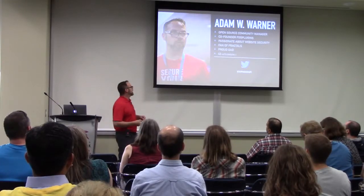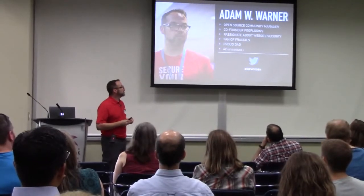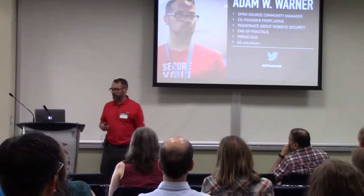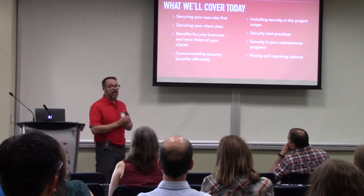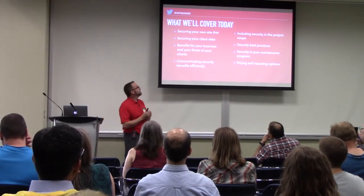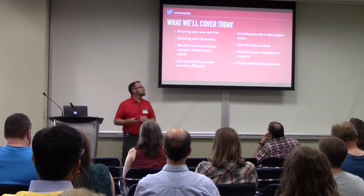I am Adam Warner. I am the open source community manager for SiteLock — it just so happens it's a website security company. I am also the owner of Foo Plugins plugin business. Today I want to cover: securing your own site first and why that's important, securing your client sites and the benefits for your business, communicating security to your clients, including security in the project scope, security best practices, and security in your maintenance programs, pricing, and reporting options.